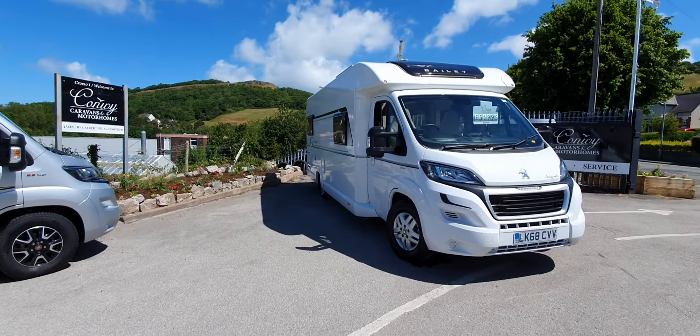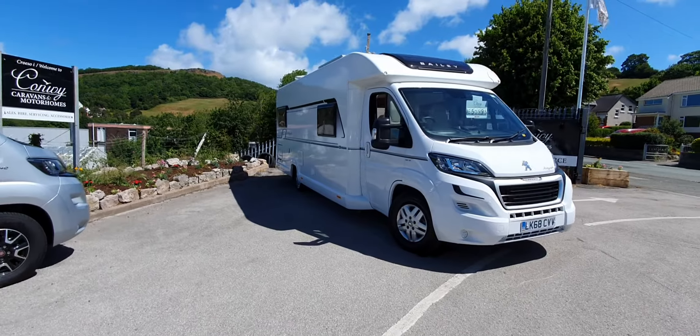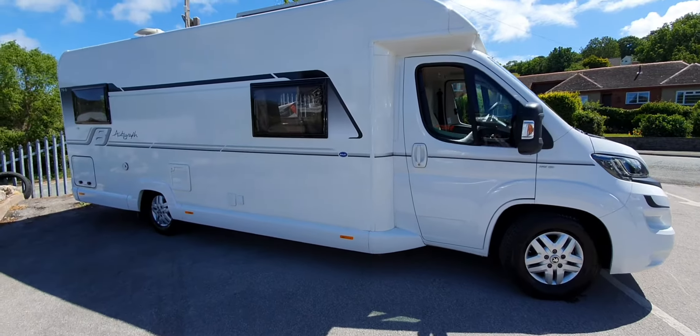Hello everyone and welcome to another video at Conway Motor Homes in North Wales. Today I'm going to be showing you this Bailey Autograph 796 six berth vehicle. It's on a 68 plate with just over 8,000 miles on the clock.